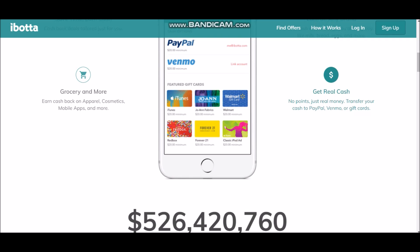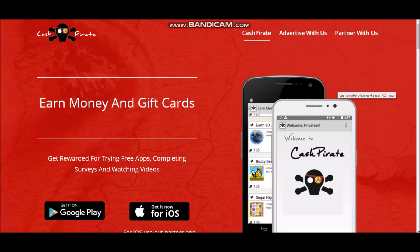Now let's move on to the next app — it's called Cash Pirate. With this app, all you have to do is earn money and gift cards by trying out free apps, completing surveys, and watching videos. You download Cash Pirate from the Google Play Store or Apple Store, then download free apps from within Cash Pirate and get points. Make sure you use each app for at least 30 seconds up to two minutes, and make sure you do the tutorial if there is one so you actually get rewarded those points.